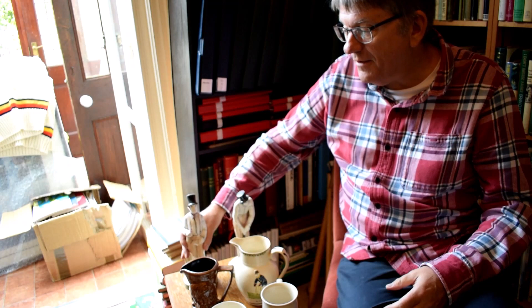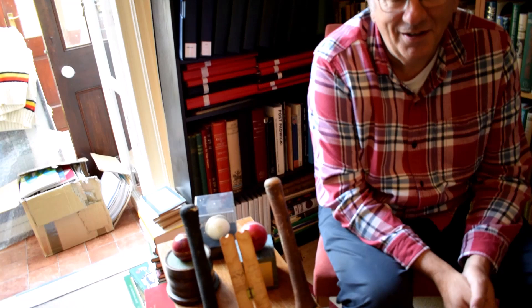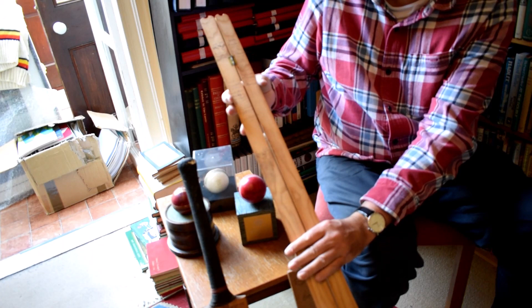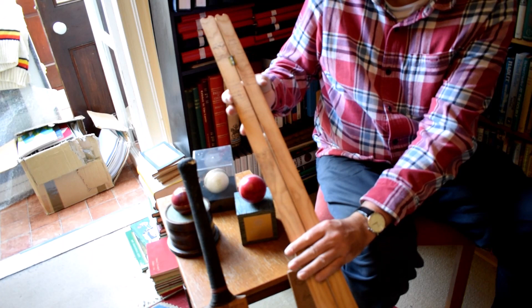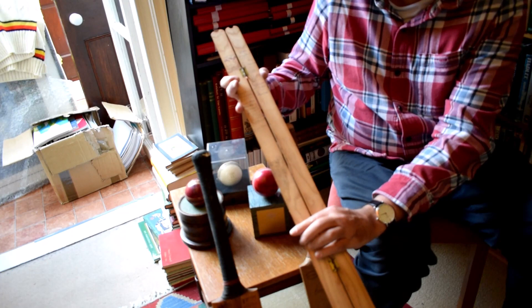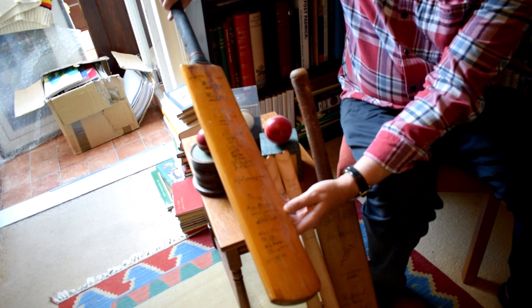I don't have a huge amount of bats and equipment in my collection — just a few bats, some balls, and a stump of interest. Let's start with the stump: another lovely piece of Tony Gregg memorabilia from 1976. This is a stump from the game at Old Trafford — the one where Edrich and Brian Close were bombarded by Michael Holding and others. This stump is signed by both teams from that game.